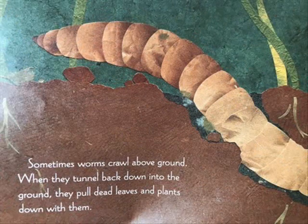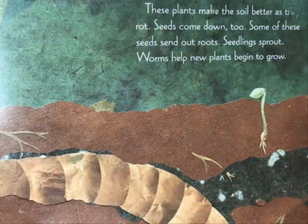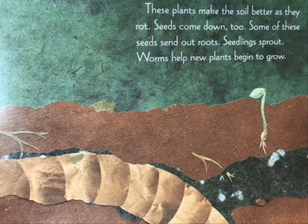Sometimes worms crawl above ground. When they tunnel back down into the ground, they pull dead leaves and plants down with them. These plants make the soil better as they rot. Seeds come down too. Some of these seeds send out roots. Seedlings sprout. Worms help new plants begin to grow.